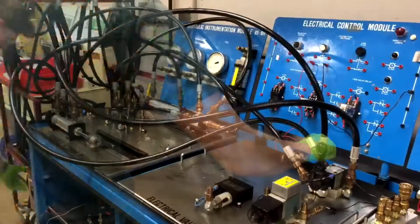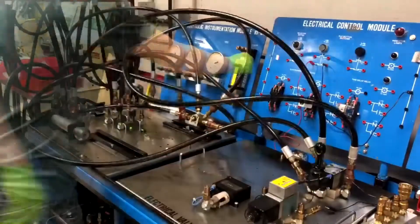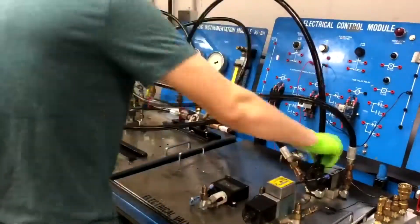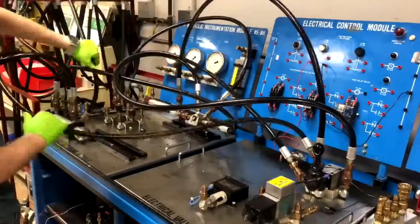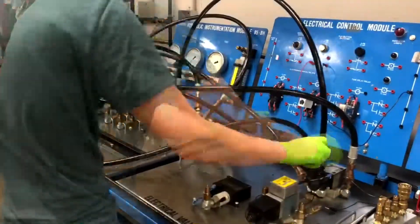Pneumatic systems are more straightforward to design and simpler to manage than hydraulic systems. But hydraulic systems are capable of greater pressures — up to 10,000 psi, or pounds per square inch — compared to 100 psi with pneumatics.